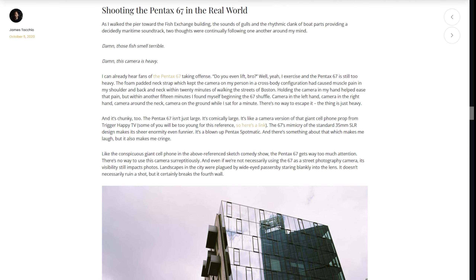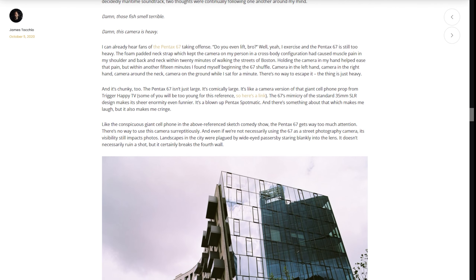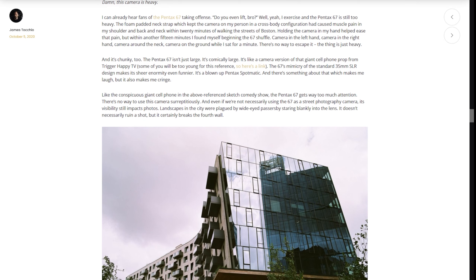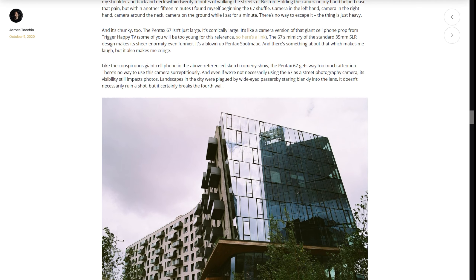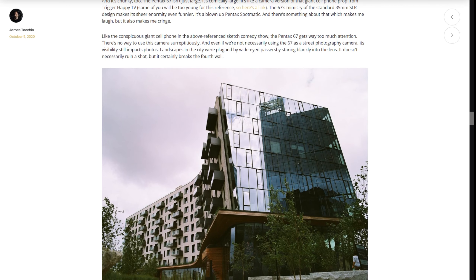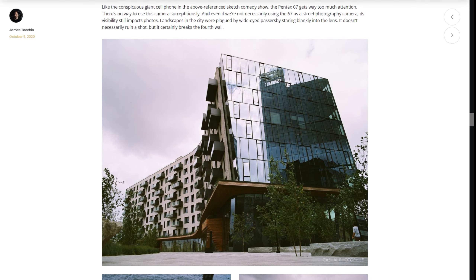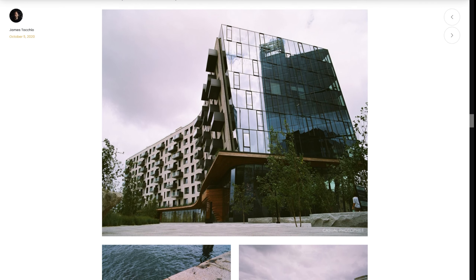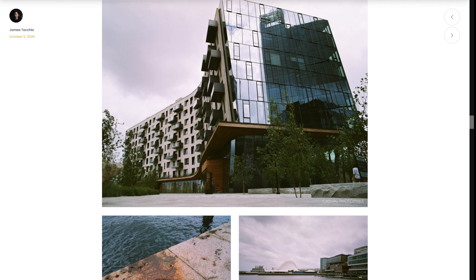As I walked the pier toward the Fish Exchange building, the sounds of seagulls and the rhythmic clank of boat parts providing a decidedly maritime soundtrack, two thoughts were continually chasing one another in my mind: damn, those fish smell terrible, and damn, this camera is heavy. I can already hear fans of the Pentax 6-7 taking offense, asking if I even lift. Well, yeah, I do exercise, and the Pentax 6-7 is still too heavy. The foam-padded neck strap, which kept the camera on my person in a cross-body configuration, had caused muscle pain in my shoulder and back and neck within 20 minutes of walking the streets of Boston. Holding the camera in my hand helped ease the pain, but within another 15 minutes I found myself moving the 6-7 to my left hand, then my right hand, then back around my neck, and then onto the ground while I rested for a minute. There's just no way to escape it — the Pentax 6-7 is just heavy. And it's not just heavy, it's also big. The Pentax 6-7 isn't just large, it's comically large.